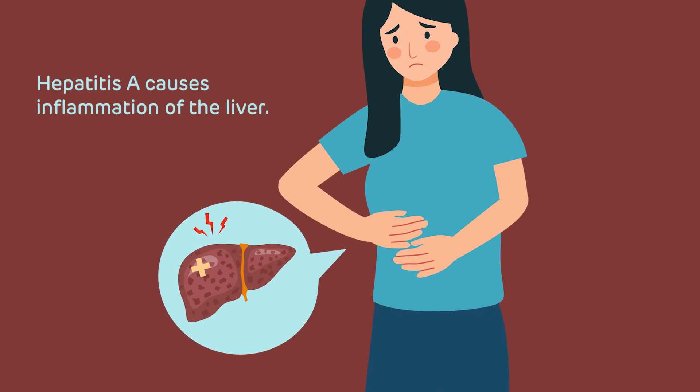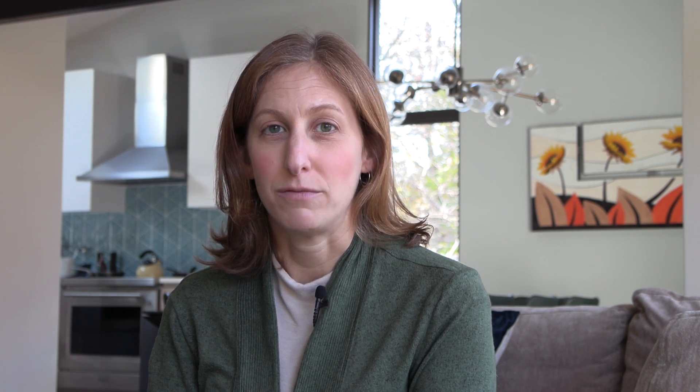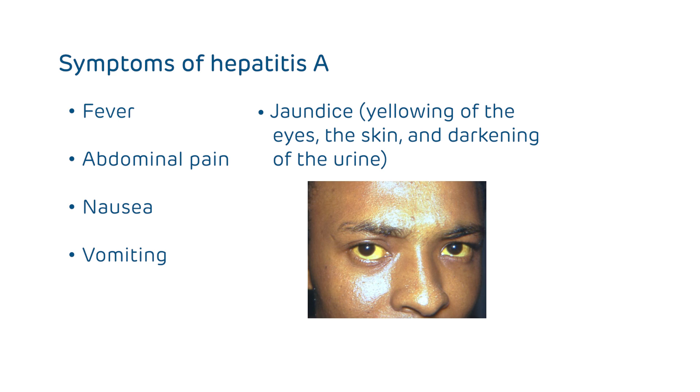When I'm talking about this vaccine with parents, I'm often asked the question: what even is hepatitis A? Hepatitis is a virus that causes inflammation of the liver. When children get sick with this, they will end up having fever, belly pain, nausea, vomiting, and jaundice, which would be yellowing of the eyes, the skin, and darkening of the urine.